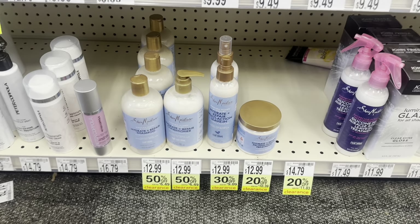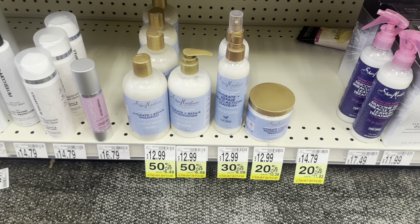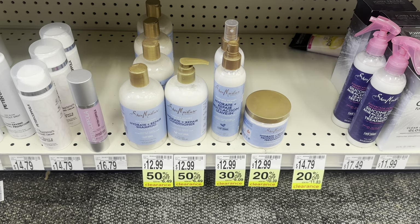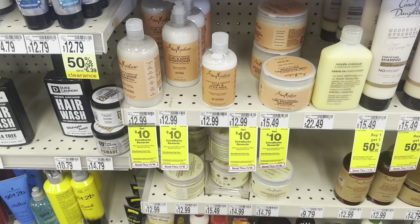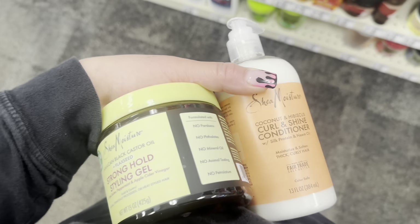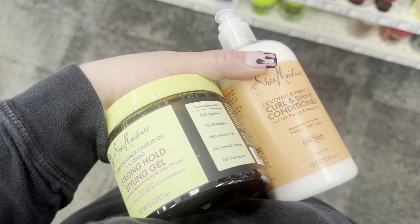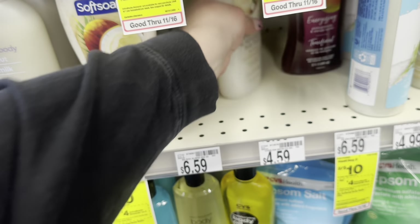Keep your eyes peeled for clearance on some Shea Moisture products. I'm repeating the Shea Moisture deal on this account the exact same way, except this account has a $4 off $12 CRT instead, so it'll be $1.78 for two instead of $0.78.